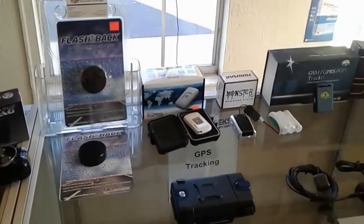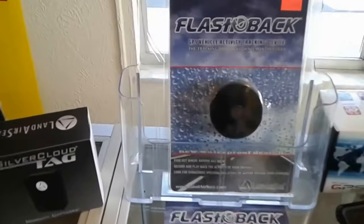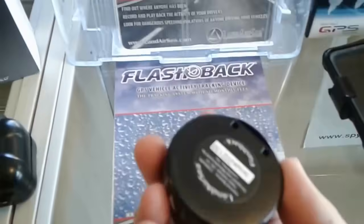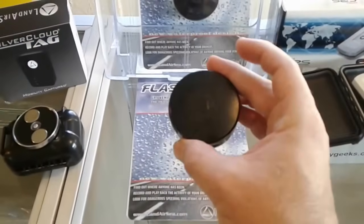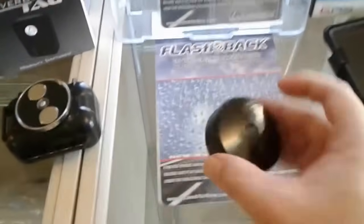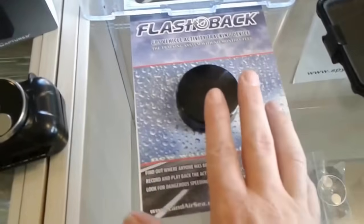These are the other two types of trackers we sell on our website. This one's called Flashback and it's a passive tracker — you put it underneath the car and let them drive. When the car comes back, you retrieve it and play it back on your computer; it tells you everywhere it went, so it's not transmitting.